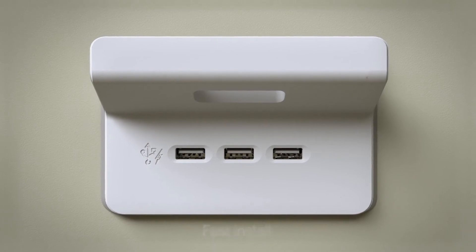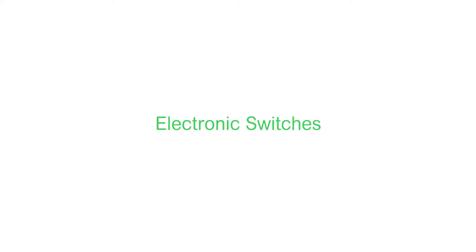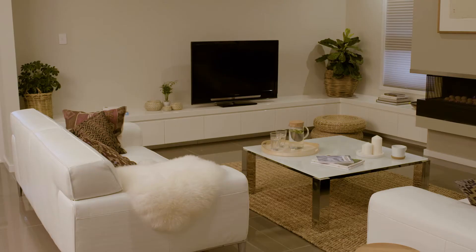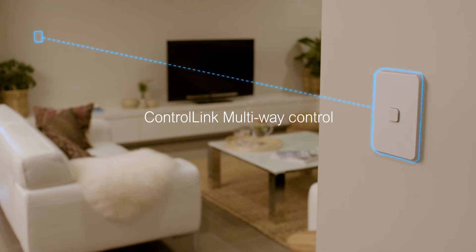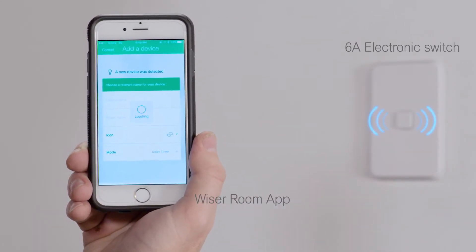Also available is a dedicated 3-gang USB charger with shelf. Clipsil Iconic electronic switches give tactile feedback. They're available in several power ratings with ControLink built in for multi-way control over standard wiring, and the 6 amp model can be operated via the Wiser Room app.